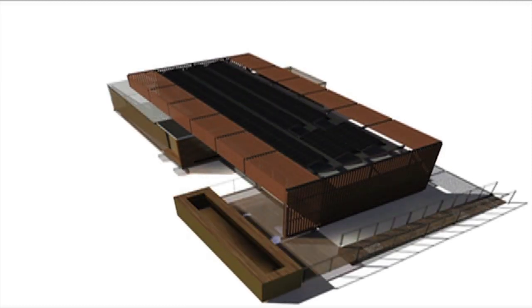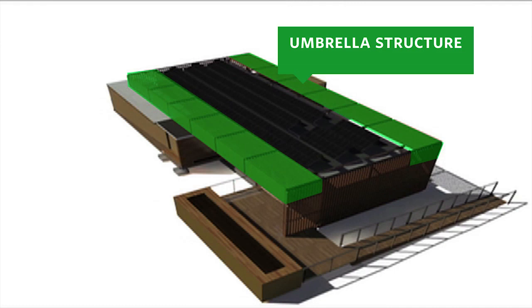The design incorporates an umbrella structure covered with local insect and weather-resistant cypress louvers that cut down on direct heat gain in Florida's hot southern climate, while allowing indirect light to penetrate and provide daylighting.